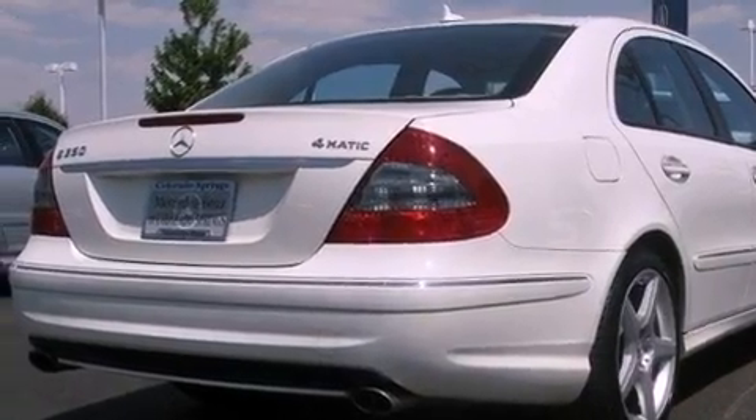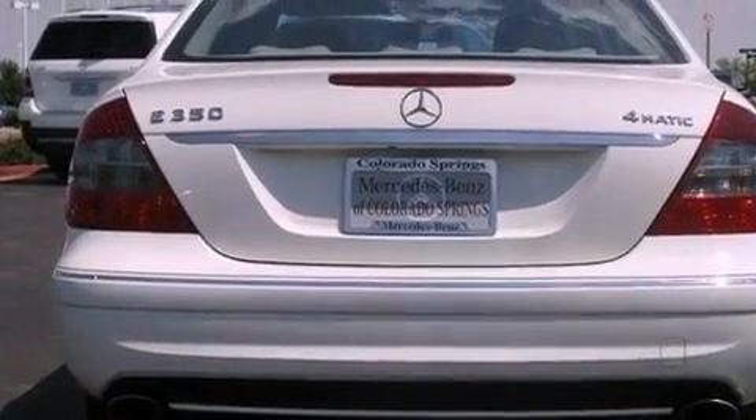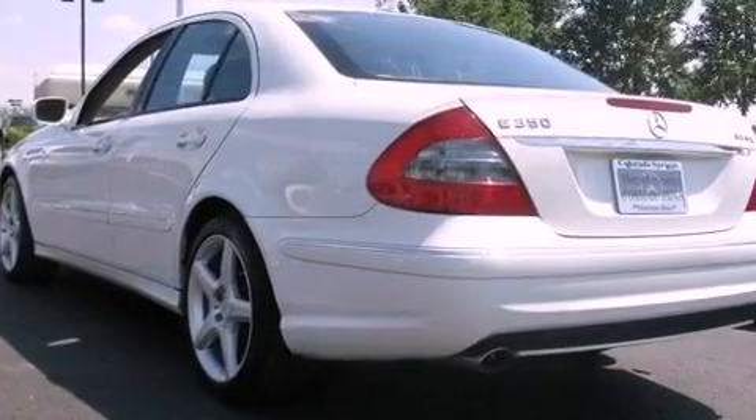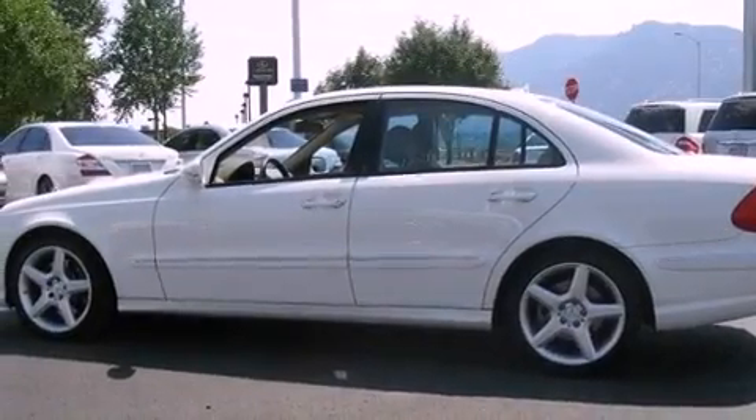Its top features include a multi-link rear suspension, a sport suspension, a sunroof, a low tire pressure indicator, aluminum wheels, and the pre-safe collision mitigation system.